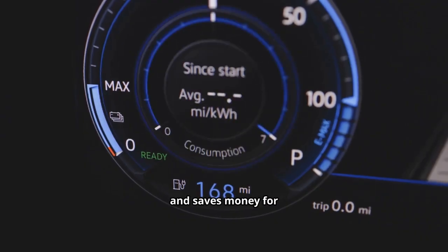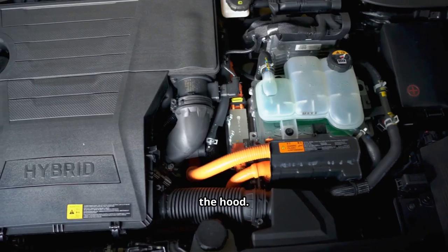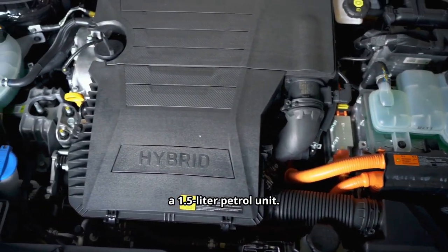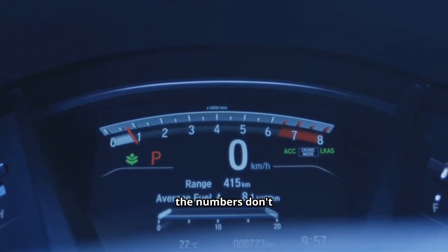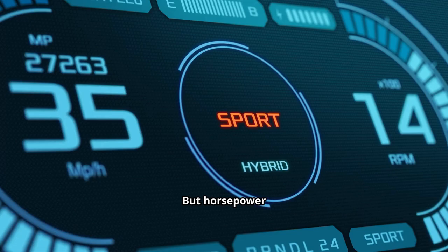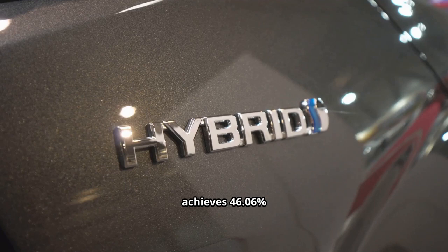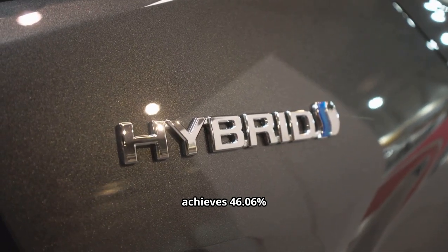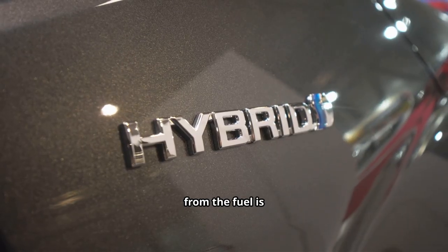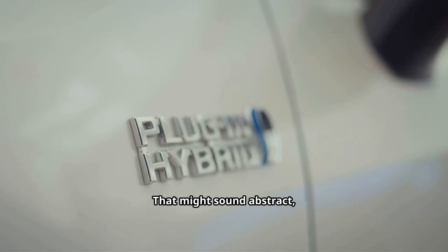Now let's look under the hood. BYD's new engine is a 1.5-liter petrol unit — on paper, about 99 horsepower. But horsepower isn't the point. The brilliance lies in its efficiency: this engine achieves 46.06% thermal efficiency, meaning nearly half of the fuel's energy is turned into usable power. In the car world, that's revolutionary.